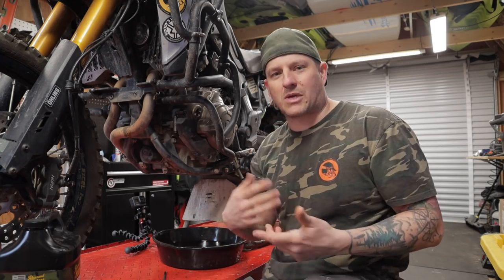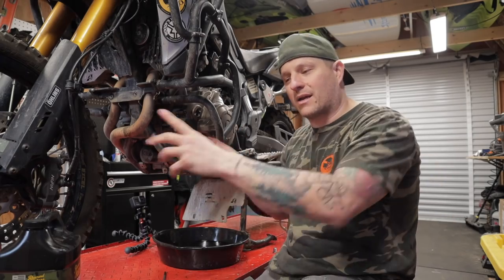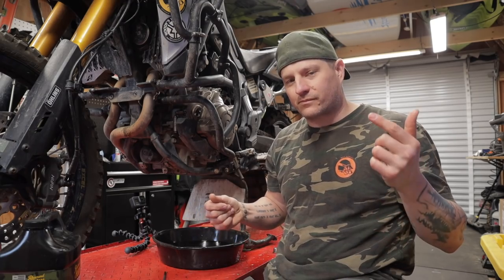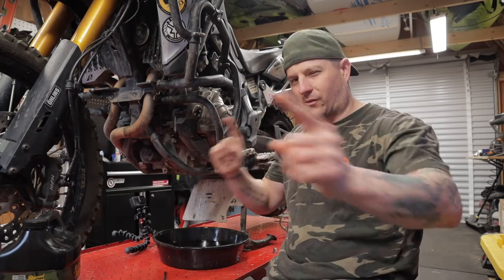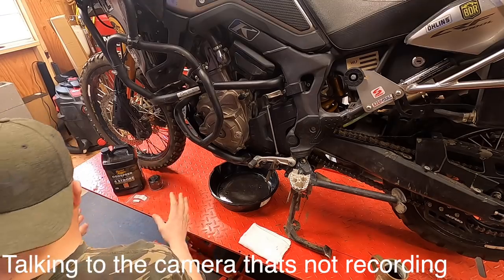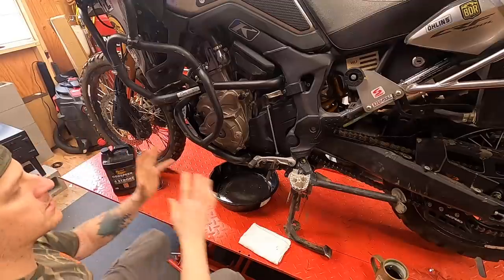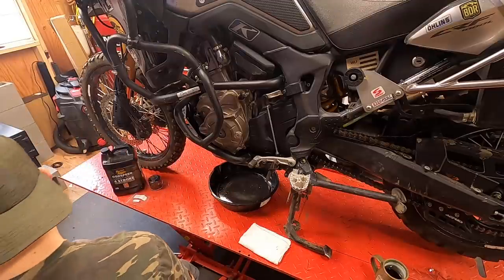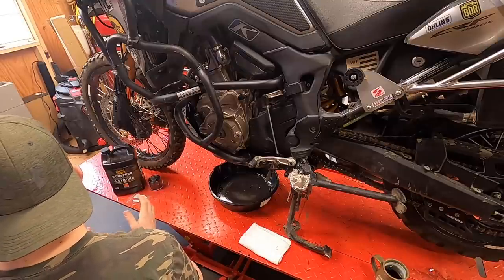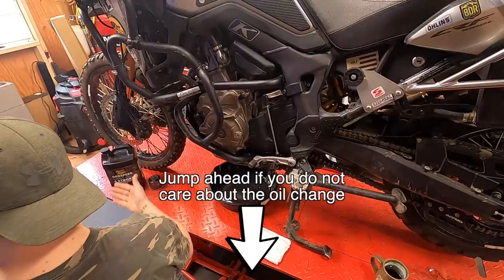You'll notice I already have the skid plate off and the oil drained. I was going with multiple cameras and realized the main camera wasn't recording, so I'm going to jump back — you'll see the process of removing the skid plate and pulling the oil plugs. If you aren't interested in the oil change procedure, feel free to jump ahead — I'll put the time code in the description to get past it.